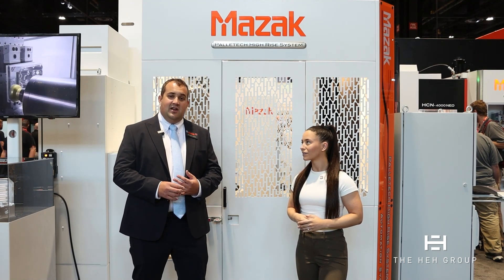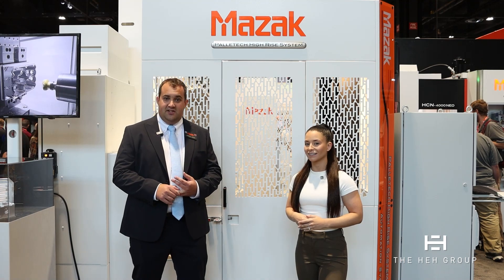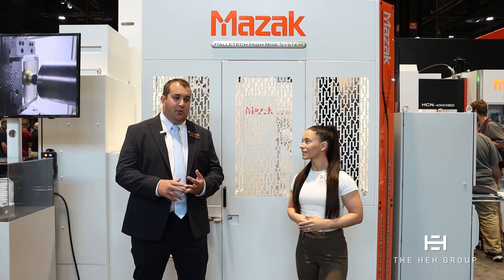It's been nice to see the growth over the years of these systems. They are made 100% by Mazak, so any service support and any technical questions are all handled through Mazak. We stand behind that product and we're able to implement them into a lot of customers' facilities.